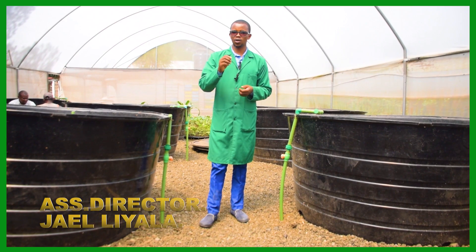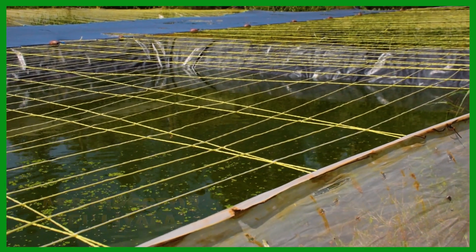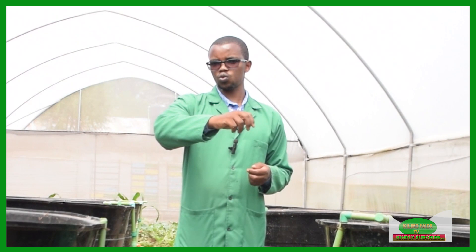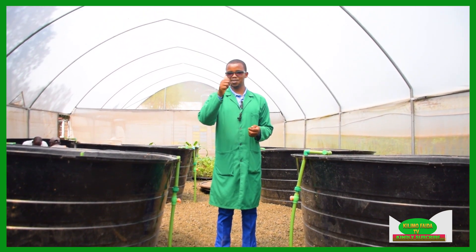We're going to learn about aquaculture, so that we know from hatching to mature fish what you need, the challenges, the diseases, and the way to do aquaculture to be the best fish farmer in Kenya. Join me as we explore this topic together, and remember to hit the subscribe button.